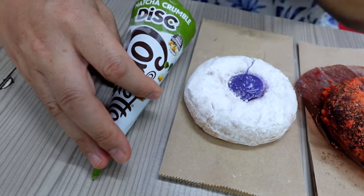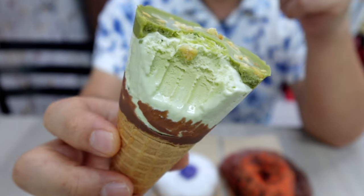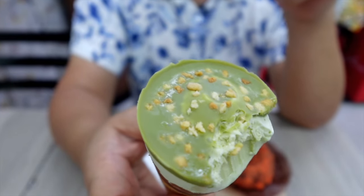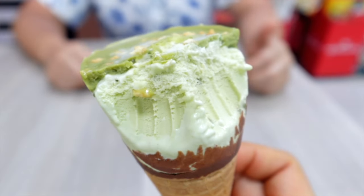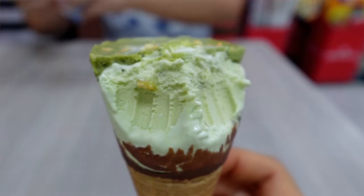Let's try the matcha ice cream cone. That's really good — great matcha flavor! I think the ice cream has a little matcha in it too, and there are some nuts on top. This is really good, great flavor, a little sweetness, not overpowering matcha flavor. Yeah, this one I'd give a really good rating. I'm a big fan of Mister Donut from Japan, and now trying it for the first time here in the Philippines.